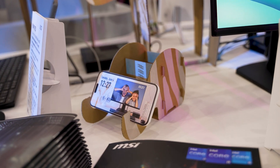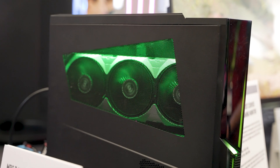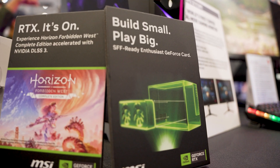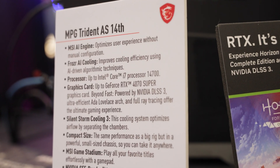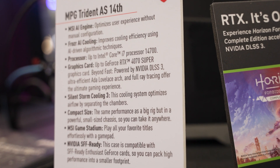Those boxes can be used as decoration. On the gaming side, MSI showed off their Trident AS14, which has the latest Intel 14th gen processors, and also supports NVIDIA's new SFF ready standard according to their guidelines, so you're getting maximal performance in the Trident form factor, which has been a staple in MSI's lineup for years.